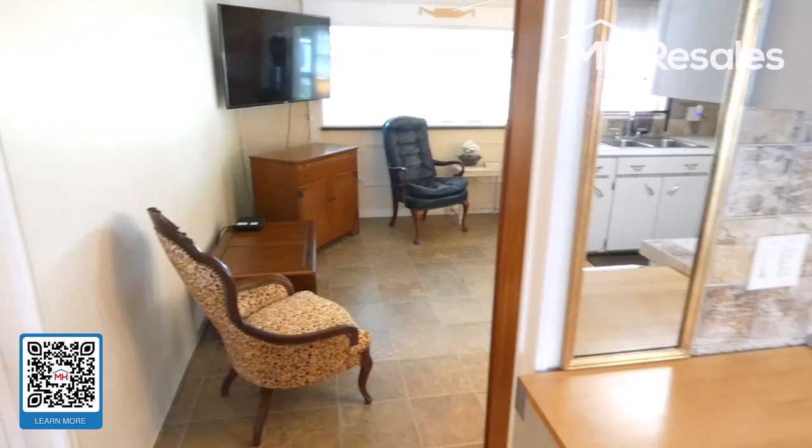This is the second bedroom — the guest bedroom. It's a very nice size, though it's not currently being used as a bedroom. There is laminate flooring all the way through this home and nice closet space.